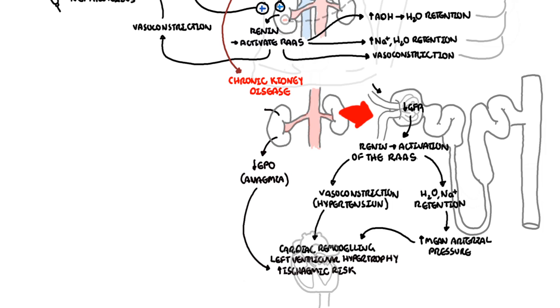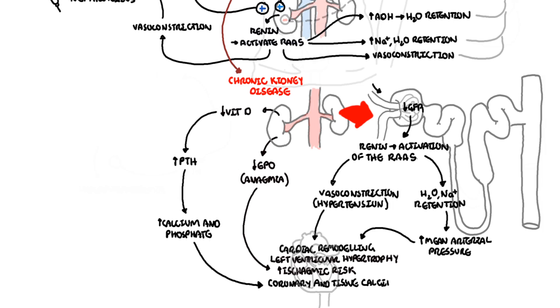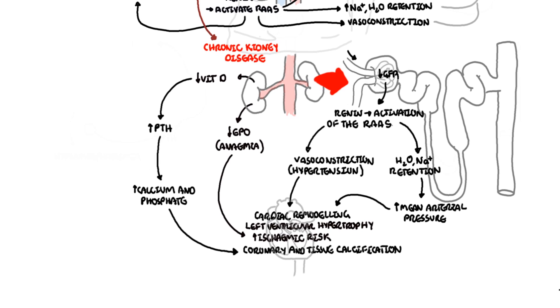Chronic kidney disease also means less active vitamin D, leading to elevated parathyroid hormone levels. Elevated parathyroid hormone causes an increase in calcium and phosphate, which can increase coronary and tissue calcification, leading to an increased risk of ischemic events. In kidney disease, electrolyte imbalance occurs — specifically, hyperkalemia can lead to arrhythmias within the heart. In summary, these changes increase the risk of cardiovascular disease, chronic heart failure, coronary artery disease, and arrhythmias.